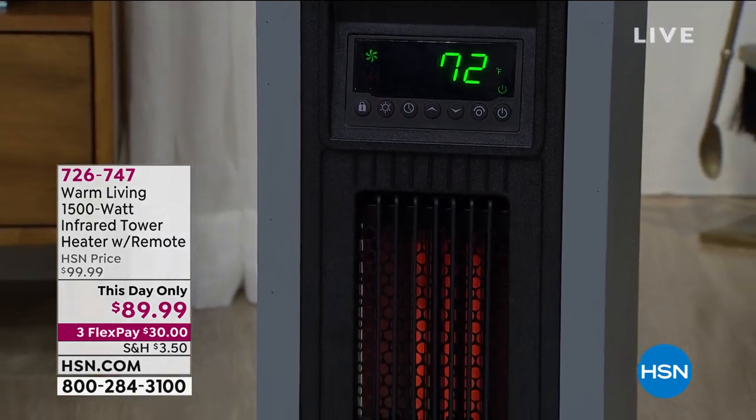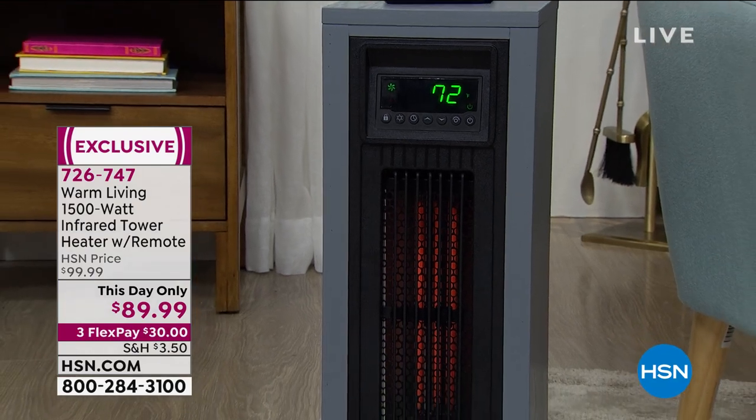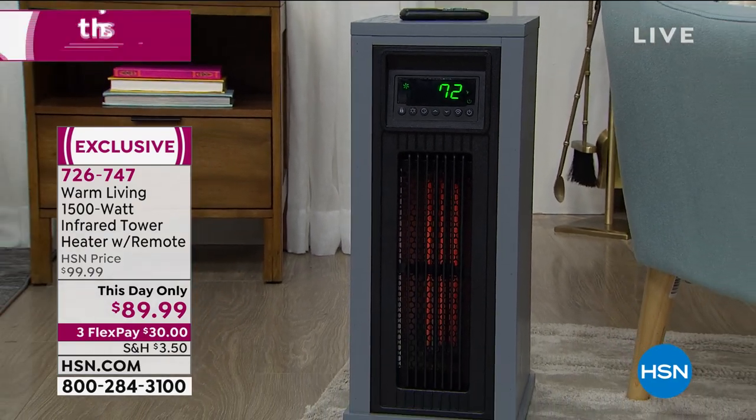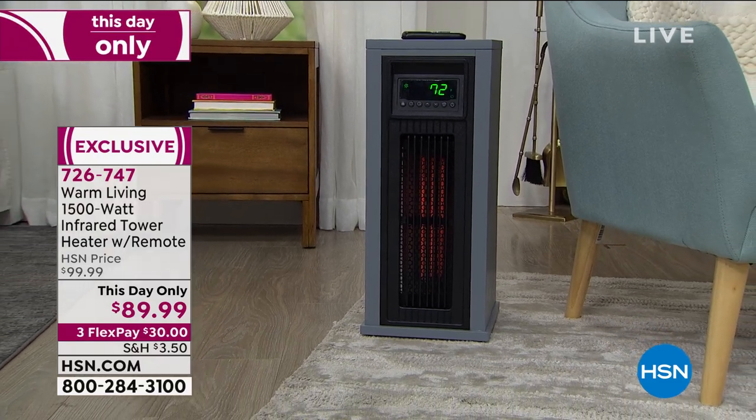Today is warm living. I know it is still cold and frosty and snowy and icy in so many parts of the country. It's been a tough start to the year, but warm living is going to take care of that.